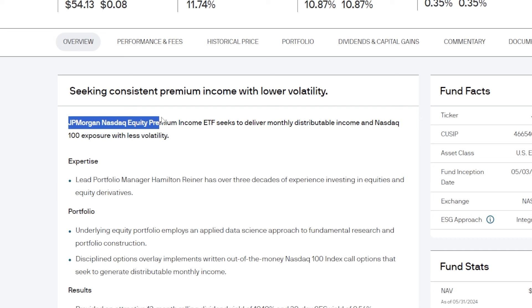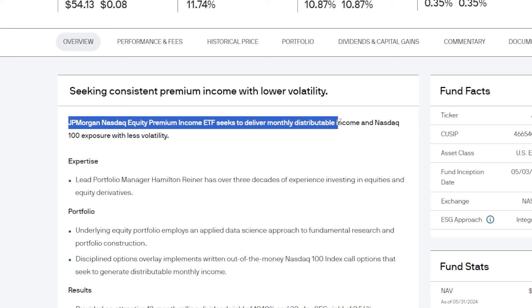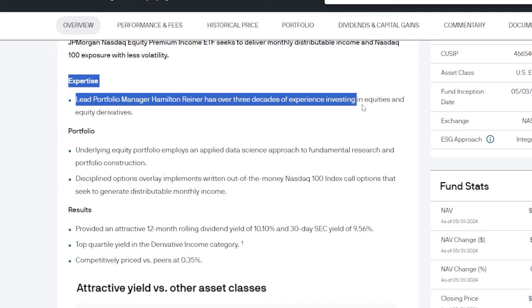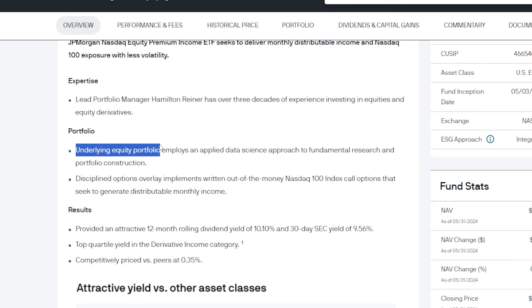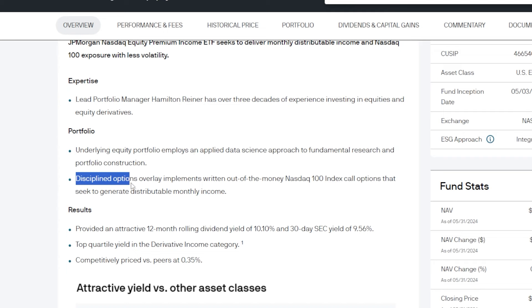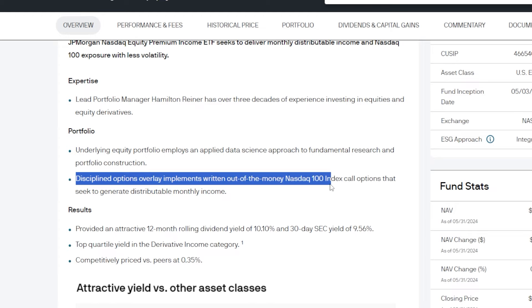The JP Morgan Nasdaq Equity Premium Income ETF seeks to deliver monthly distributable income and Nasdaq 100 exposure with less volatility. Lead portfolio manager Hamilton R. has over three decades of experience investing in equities and equity derivatives. The underlying equity portfolio employs an applied data science approach to fundamental research and portfolio construction, and along with that, discipline option overlays implement written out-of-the-money Nasdaq 100 index call options to seek to generate distributable monthly income.